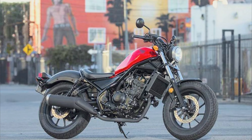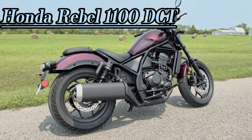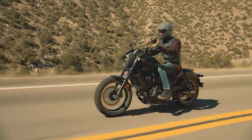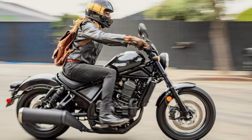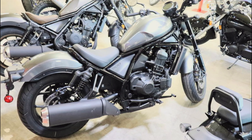At number five, we have the Honda Rebel 1100 DCT. This motorcycle is a true game-changer, catering to riders who seek both comfort and adventure on the road. The Rebel 1100 DCT is designed to handle any terrain with ease, whether it's a smooth highway or a winding canyon road. One standout feature is its advanced dual-clutch transmission, providing seamless shifting without the need for a clutch lever. This makes it an ideal choice for riders who are new to motorcycles or prefer automatic gear shifting.